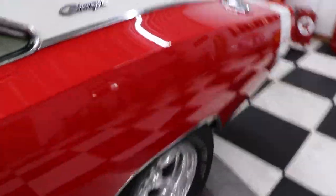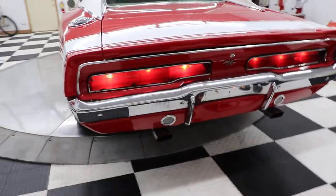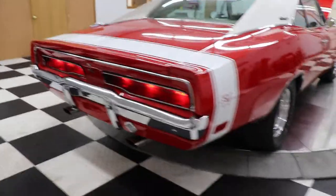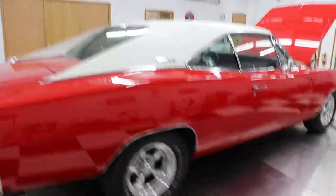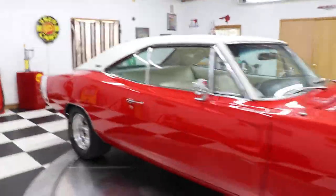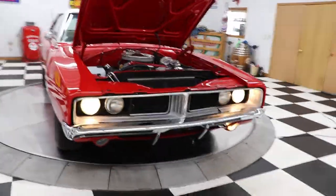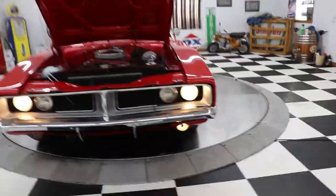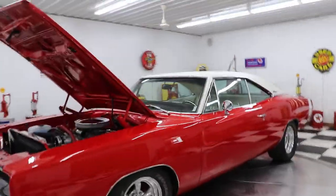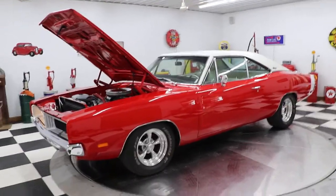Your hood lights work, your turn signals work — let me turn the headlights on. I'm going to get out and let you hear this baby run. License plate lights, taillights — man, that baby sounds good! Those hideaway headlights work too. This is a quality car — if you're looking for one, don't look any further, here it is: a 1969 Charger.